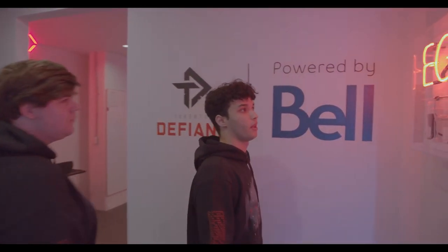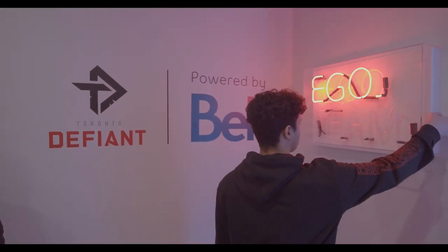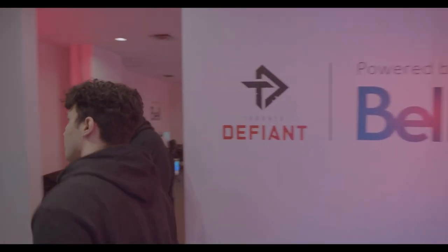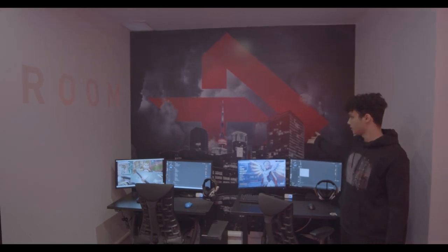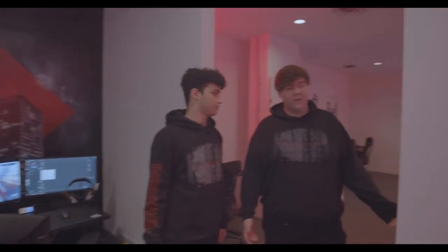We have nice little lights for the team logo — very match-stage vibes. We change it to the team colors to get the spirits up. And over here we have our nice mural of the Toronto skyline. It looks very nice — the city of Toronto. Now let's get down into the main practice room.